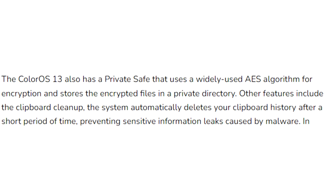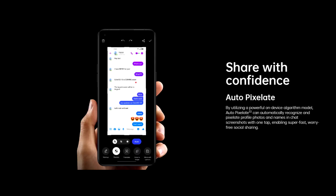ColorOS 13 also improves overall privacy on Oppo smartphones by deleting your clipboard history after a period of time. So if you copy sensitive data like an email, phone number, or login details, your smartphone will automatically delete them from the history. Also, whenever you take a screenshot of a chat, it will automatically pixelate avatars and names in the chat screenshot.